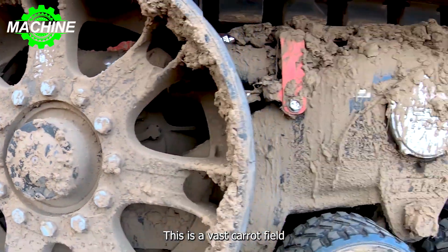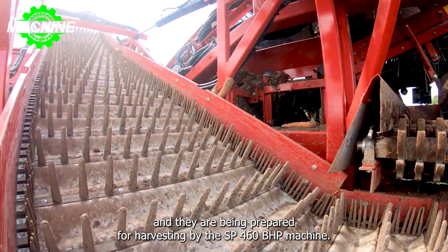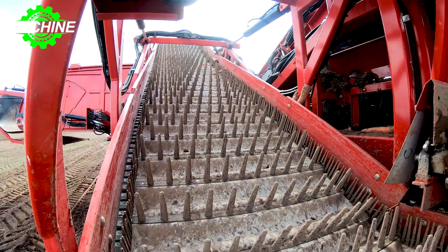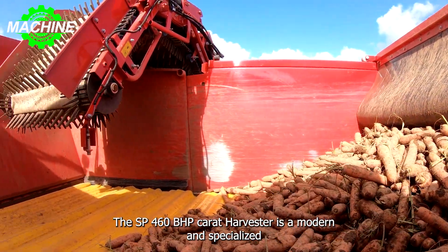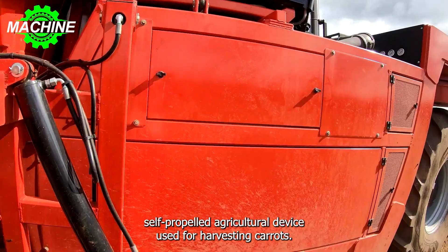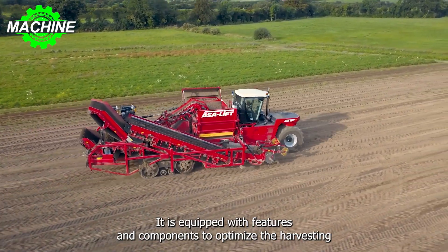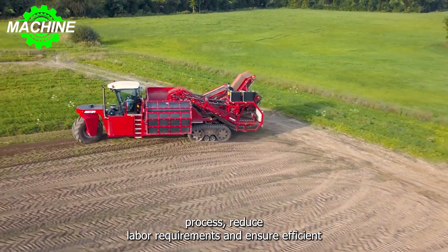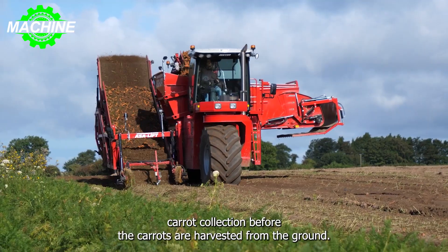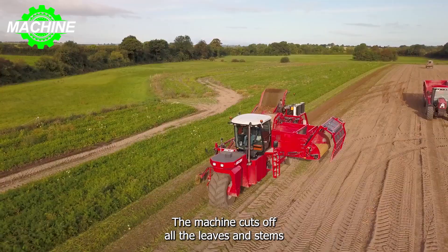This is a vast carrot field, and they are being prepared for harvesting by the SP460BHE machine. The SP460BHE Carrot Harvester is a modern and specialized self-propelled agricultural device used for harvesting carrots. It is equipped with features and components to optimize the harvesting process, reduce labor requirements, and ensure efficient carrot collection. Before the carrots are harvested from the ground, the machine cuts off all the leaves and stems.